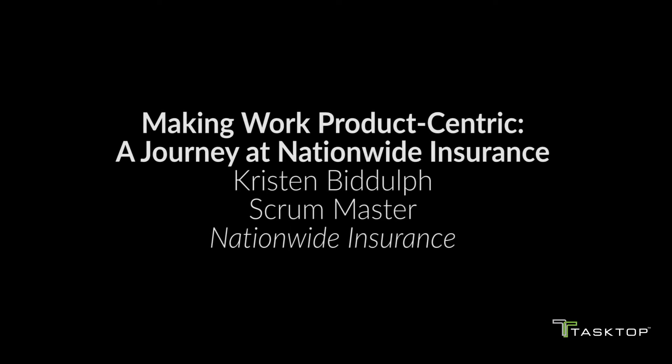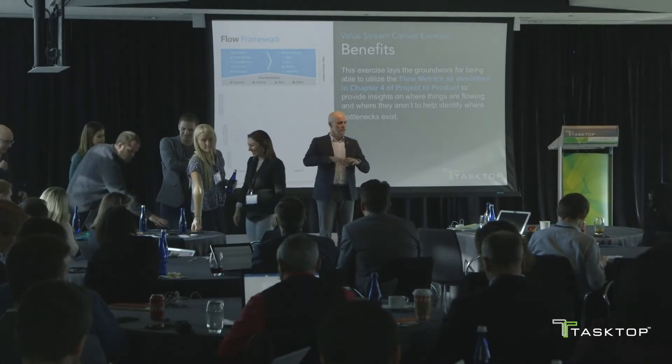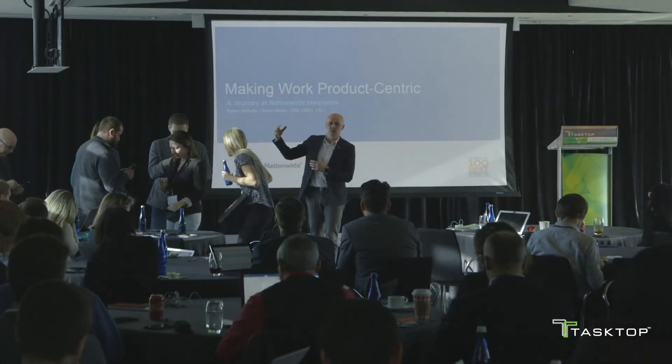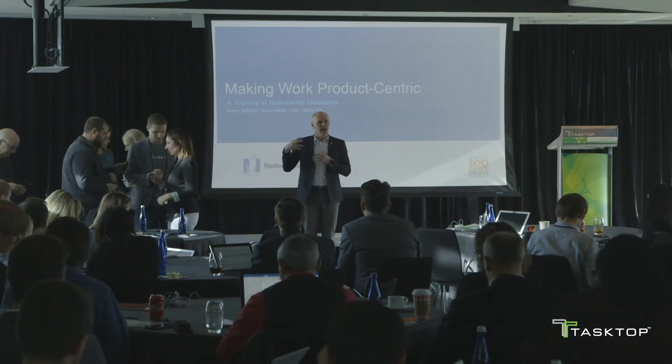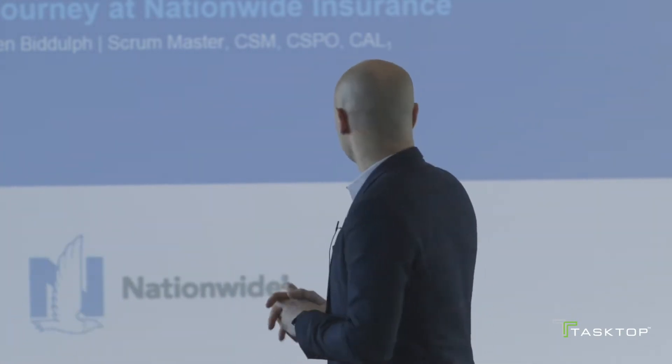The talk we've got next is quite interesting because this journey from project to product is a bigger journey. You just saw how to take the first steps. What's been happening at Nationwide is that they're actually quite far along on this journey. Kirsten Bulloff is going to show us how they started thinking, how they started improving, and how they progressed to the point where they're now thinking product-centric and making work intake be product-centric.